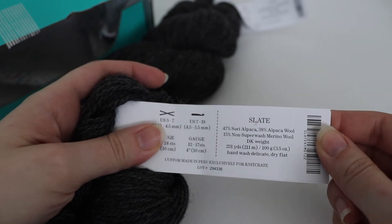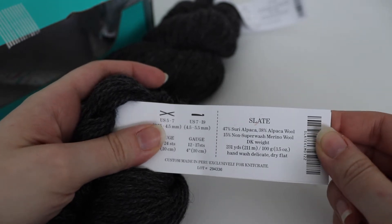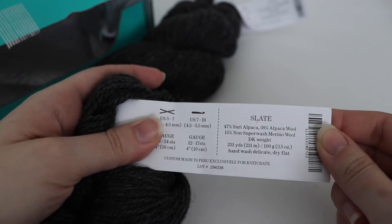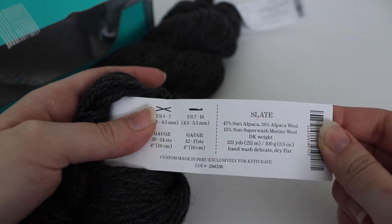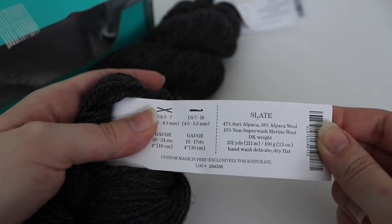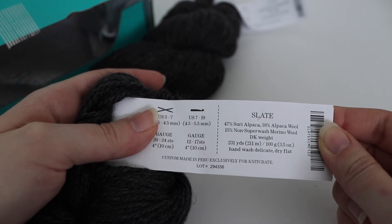This is 47% Surrey alpaca, 38% alpaca wool, 15% non-superwash merino wool, and it's considered a DK weight. It's 231 yards or 211 meters, 100 grams or 3.5 ounces. This is hand-washed, delicate dry flat, and custom made in Peru exclusively for Knit Crate.